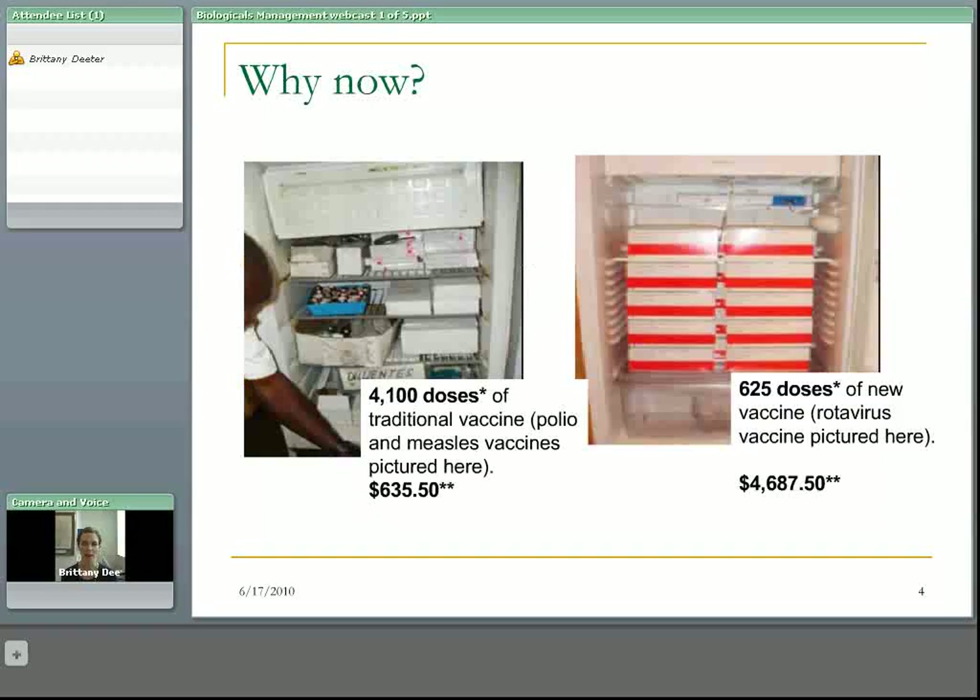Why all this cold chain information now? If you look at the picture on the left, you can see that there are 4,100 doses of traditional vaccines — in this case, polio and MMR vaccines — and the total value of that entire fridge is $635.50. On the right-hand side, there are 625 doses of a new vaccine, the rotavirus vaccine. Those 625 doses are worth almost $5,000. So if we were to have a loss of power or a freezing incident, the cost of that single break would obviously be very different with the new vaccines we use.